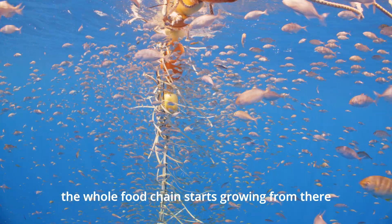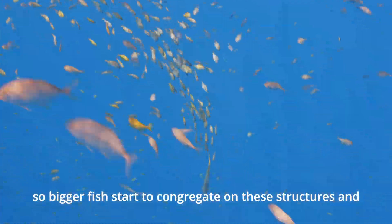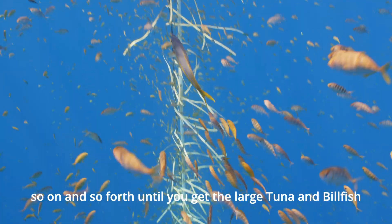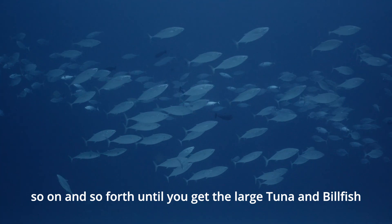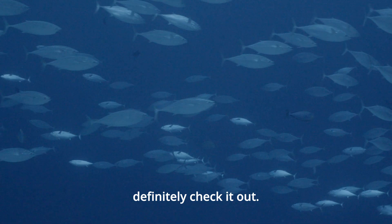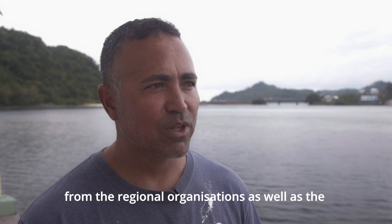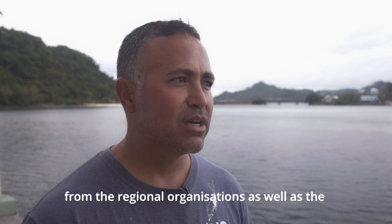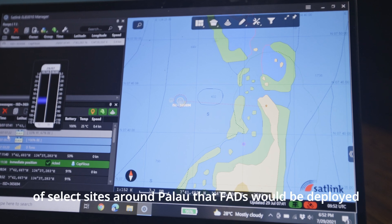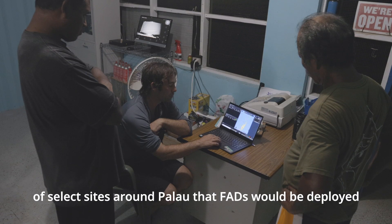And the whole food chain starts growing from there. So bigger fish start to congregate on these structures and so on and so forth until you get the large tuna and billfish that'll not necessarily stick around, but they'll definitely come check it out. What we did is we worked with a lot of the FAD experts from the regional organizations as well as the community fishers to come up with a FAD network or a map of select sites around Palau where FADs would be deployed.